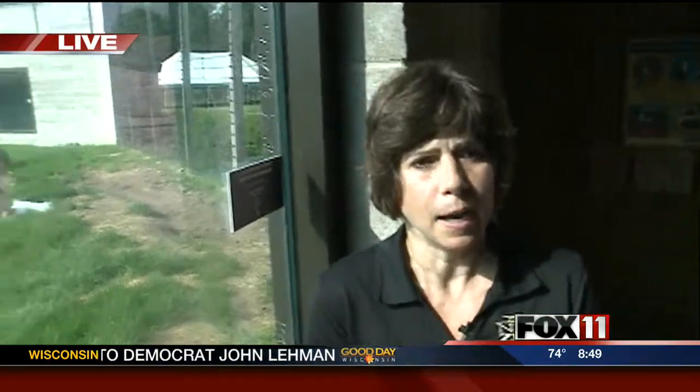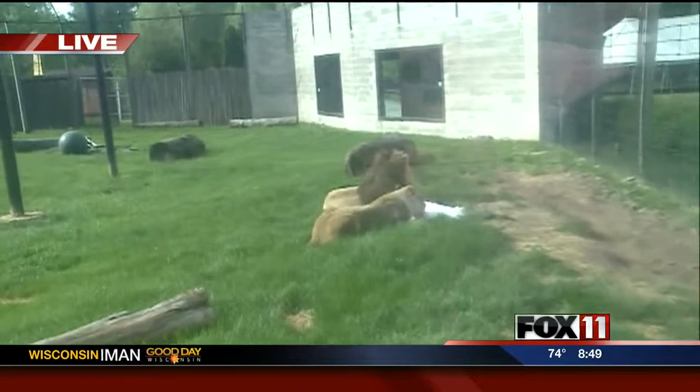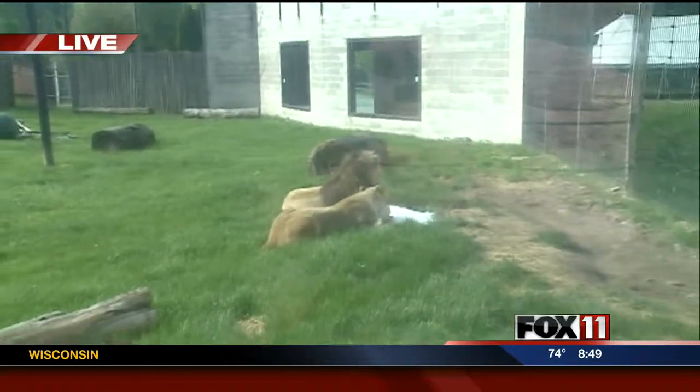Are there any animals not on exhibit because of the heat? No, we do keep a real close eye on our red pandas, for one, because they're real heat sensitive. But they've actually got a little air-conditioned house as part of their exhibit, and I actually haven't seen them using it a lot — they like to just lay up by a fan. Snow leopards are a bit sensitive too, so we keep an eye on them. They can always go indoors where it's cooler, and we've also got fans going for them. They're not fans of sprinklers, however, but they do like the bloodsicles.